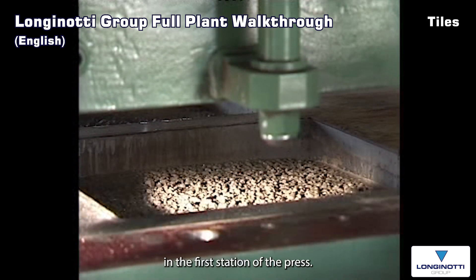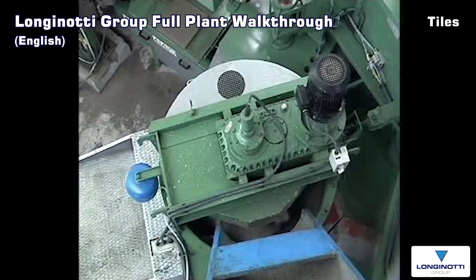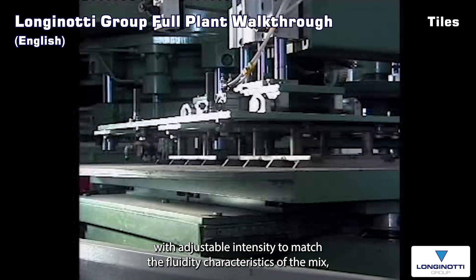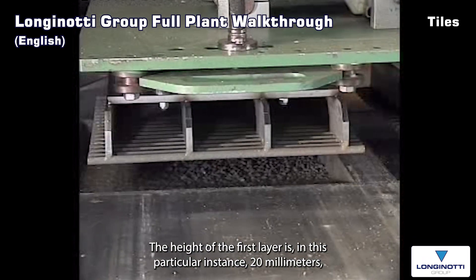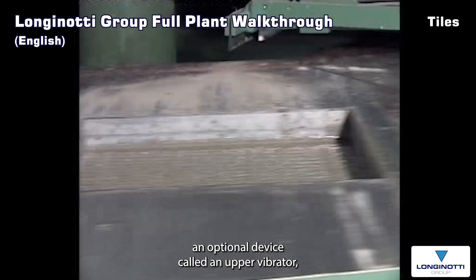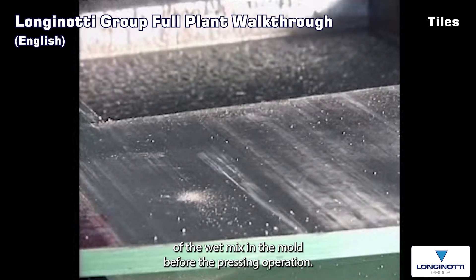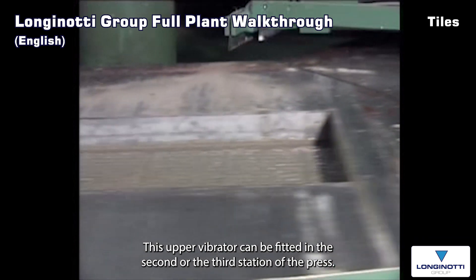In the first station of the press, the wet mix is poured into the moulds of the rotating press. In the following two stations, the mould is vibrated with adjustable intensity to match the fluidity characteristics of the mix, and the mortar is spread evenly in the mould. The height of the first layer is, in this particular instance, 20 mm. An optional device called an upper vibrator ensures the perfect and even spreading of the wet mix in the mould before the pressing operation. This upper vibrator can be fitted in the second or the third station of the press.